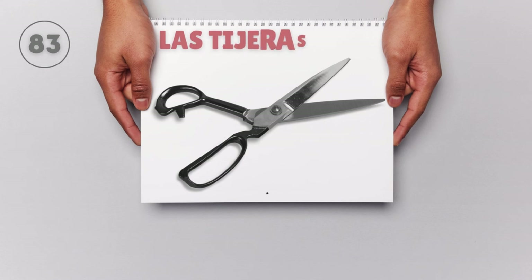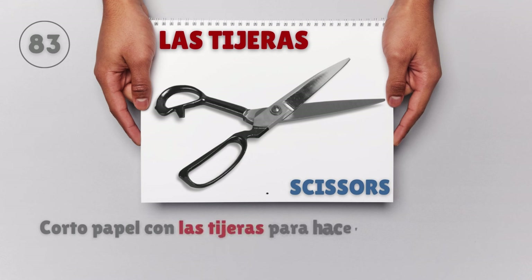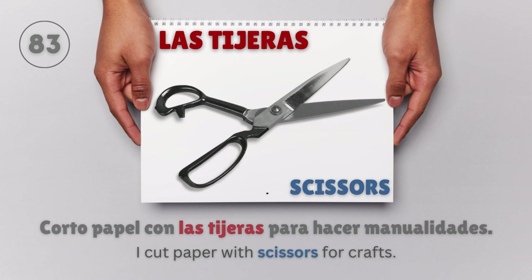Las tijeras — Scissors. Corto papel con las tijeras para hacer manualidades. I cut paper with scissors for crafts.